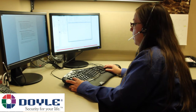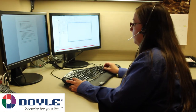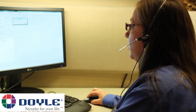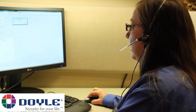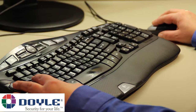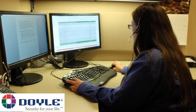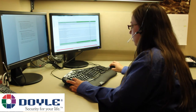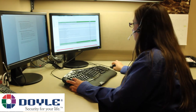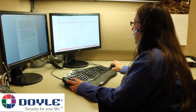Thank you for calling Doyle Security, this is Autumn. How can I help you? May I please have your name and address? Thank you. I understand you would like to review your alarm history and place your account back online. May I please have your verbal passcode for verification? Thank you. During the test, I see Zones 5, 6, and 7 reported. Do you agree? Okay, good. I have placed your system back online. Is there anything else I can help you with today? Thank you for choosing Doyle Security. Have a great day.